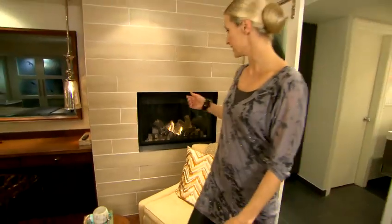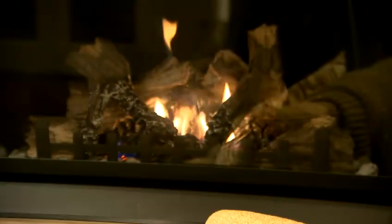Another feature here is this gas fireplace. We raised it up off the ground so that you can see it from wherever you are in this guest suite. It not only looks fantastic but it's also the main source of heat in this space.